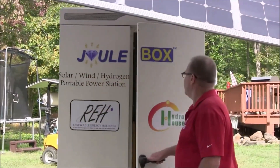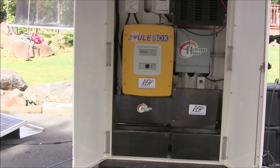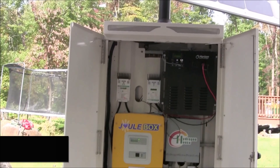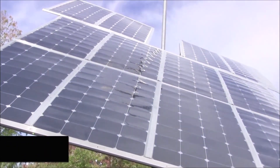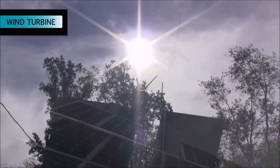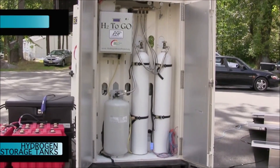The Juulbox's components are housed in a lockable rugged steel container ideal for tough weather conditions. Inside you'll find a small battery bank coupled with ultra capacitors, an off-grid inverter, charge controllers, and a hydrogen fuel cell. Mounted on top is a 2 kilowatt tracking solar array and a 1 kilowatt wind turbine. The back of the Juulbox contains the hydrogen electrolyzer and storage tanks.